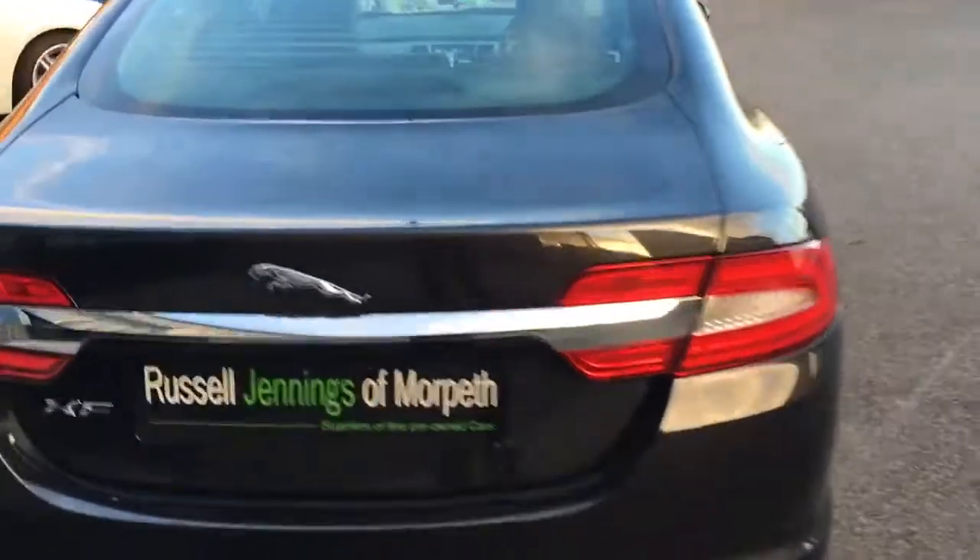It's even got the reversing camera at the rear. It's one of a number of Jaguars we have for sale at the moment - there's a selection outside and more inside at Russell Jennings in Maltin.